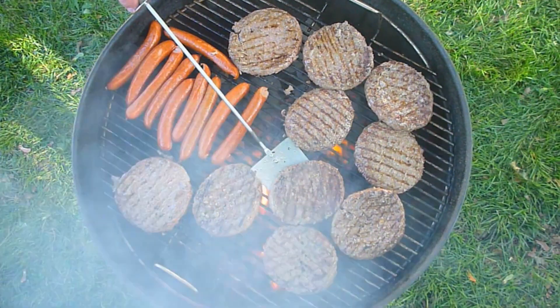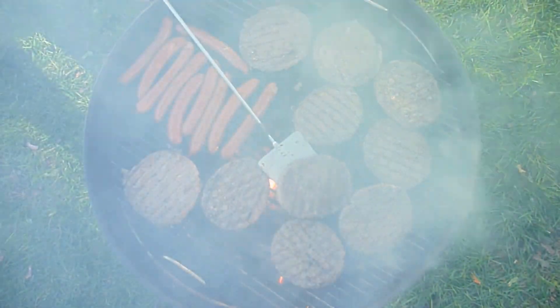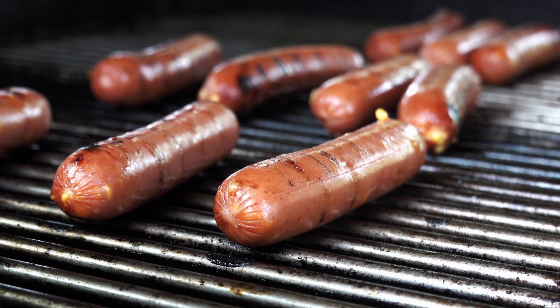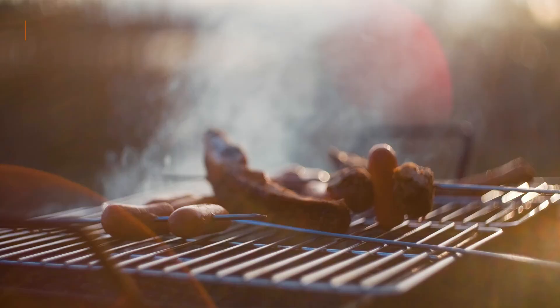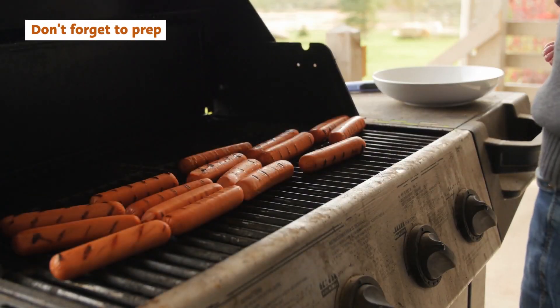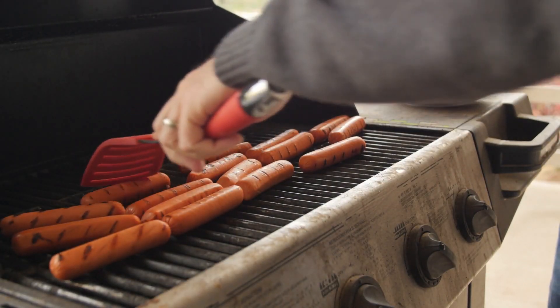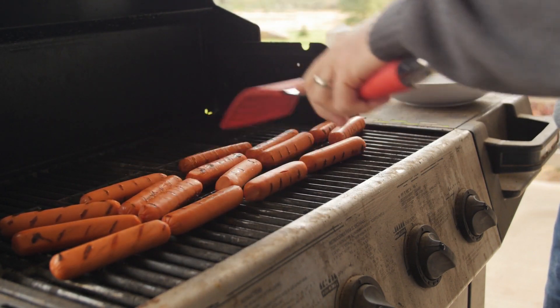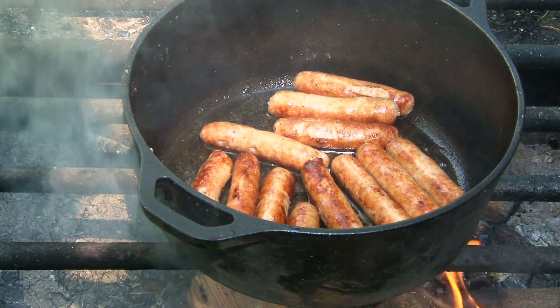So what can you do about this? Well, the primary culprit for splitting is a high cooking temperature. Keep your heat to medium, and you'll greatly reduce the chances of your frank bursting open. Grilling is by far the preferred hot dog cooking method for Americans. A 2021 survey co-commissioned by the National Hot Dog and Sausage Council found 75 percent of respondents said grilling was their favorite way to cook hot dogs. No other option even broke double digits.